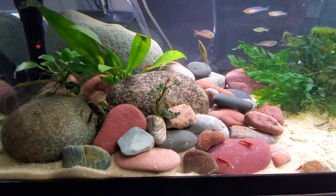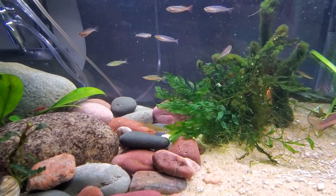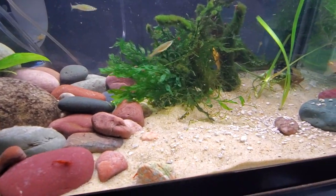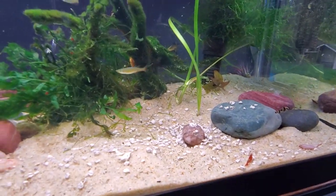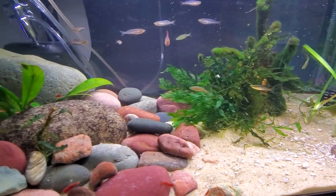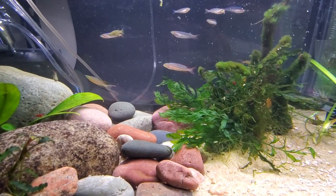Hey guys, it's Alexander Williamson here, and the secret history living in your aquarium. So this is, at the moment, my favorite tank. We've got specifically Southeast Asian to Micronesian fish, Polynesian fish here.